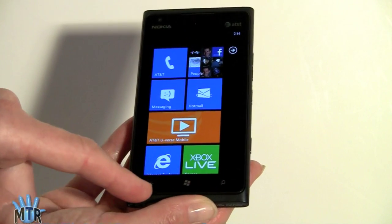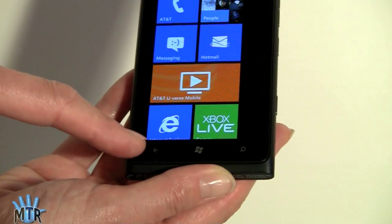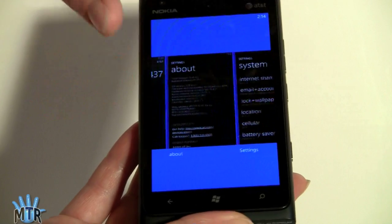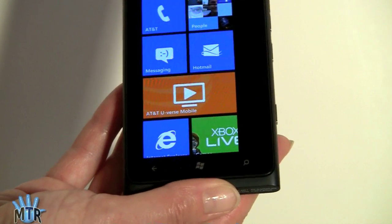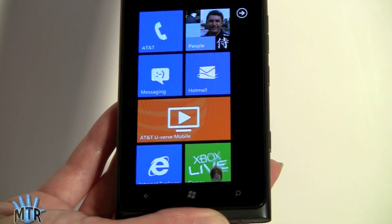On the front, we have the usual Windows Phone capacitive buttons. There's your Windows key that brings you back home and your back button — if you press and hold it, you can switch between running applications, which is called quick switching. Then there's the search button, which activates Bing search. You can search the web, the device, pretty much everything.